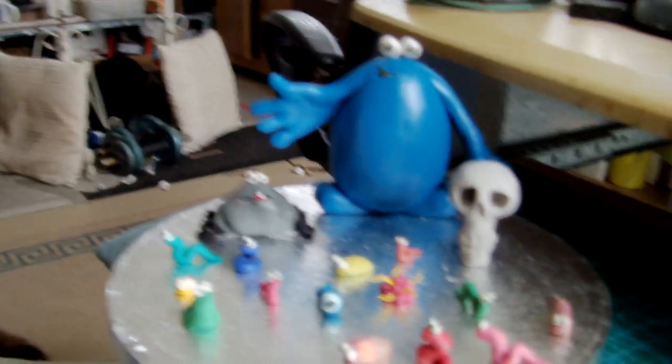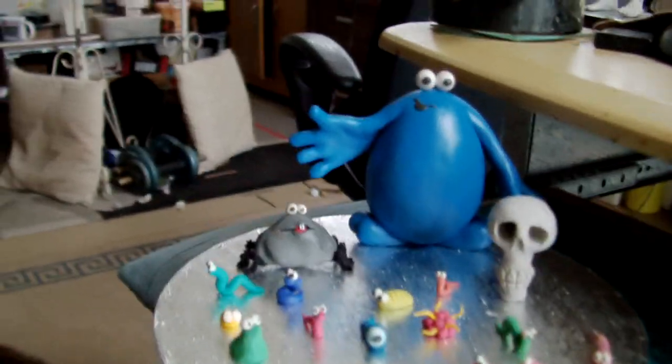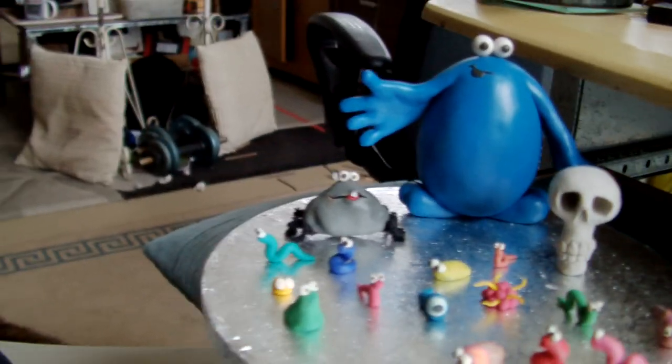Hello YouTube, how are you doing Earthlings? I think this is part 19 of my Trapdoor videos, my little foray into building lots of Trapdoor characters.